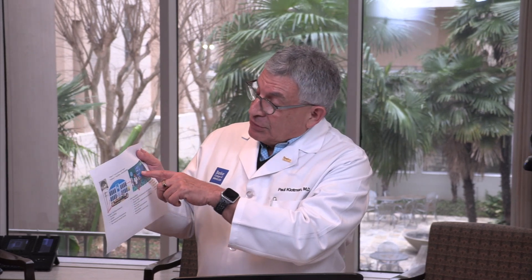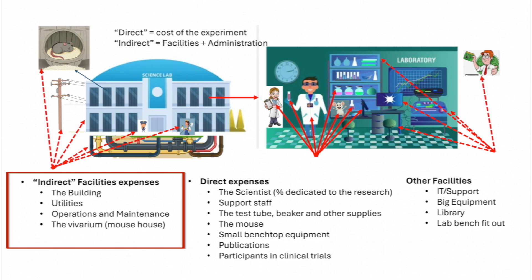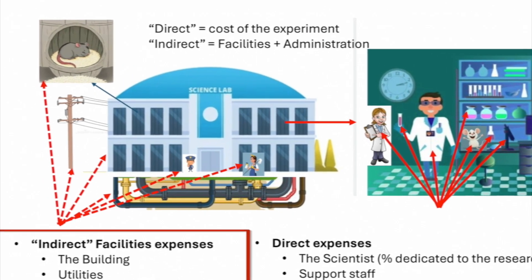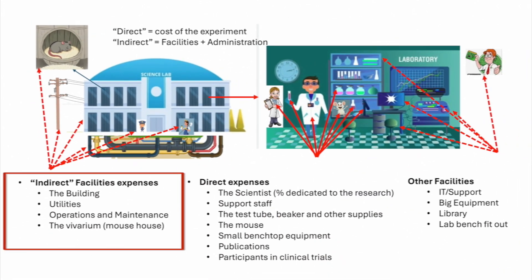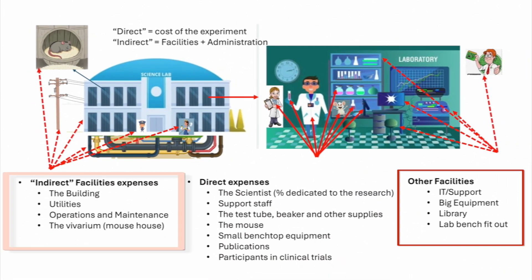The indirect cost — which is not part of the direct cost — is the building they're in. This research lab is in a giant building filled with a billion other labs. The cost of running the building: electricity and water. The cost of housing the mouse — it's got a little Hyatt Hotel in there for mice. And then there's the big equipment to run the experiment, all the IT, the bench, the chairs, even the IT person who helps manage the computers. Those are all indirect expenses that are part of the facility cost.